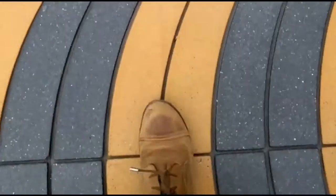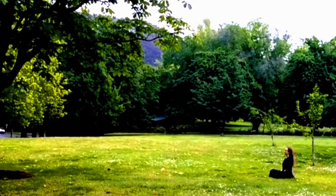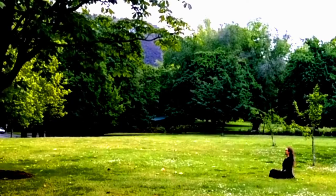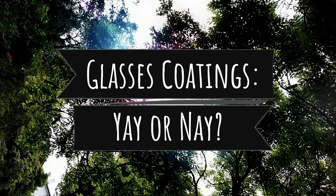Today I'm going to talk to you a little bit about different coatings that I have tried with my glasses. Just a quick one today — it's not a topic that requires a lot of time to cover, but there are a few different coatings that glasses wearers can get on their glasses these days.